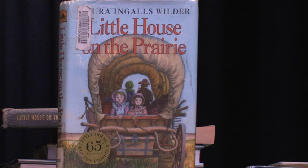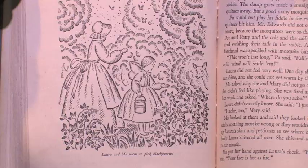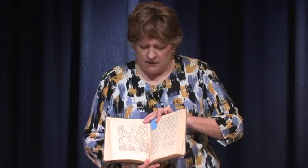People become very attached to books they read as a child, and they become attached to the illustrations. Think of Little House on the Prairie — I'll bet it looks like this, with illustrations by Garth Williams. Well, Garth Williams was not the first to illustrate this book. The first illustrator was Helen Sewell, and the pictures are all in black and white. But this is the one we're familiar with — the Garth Williams version.